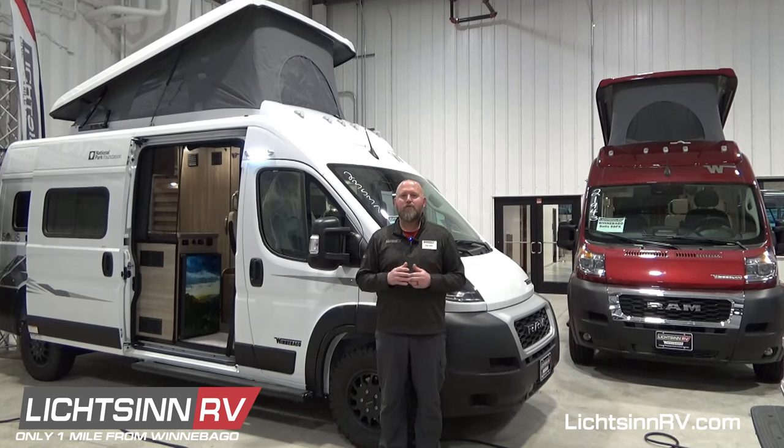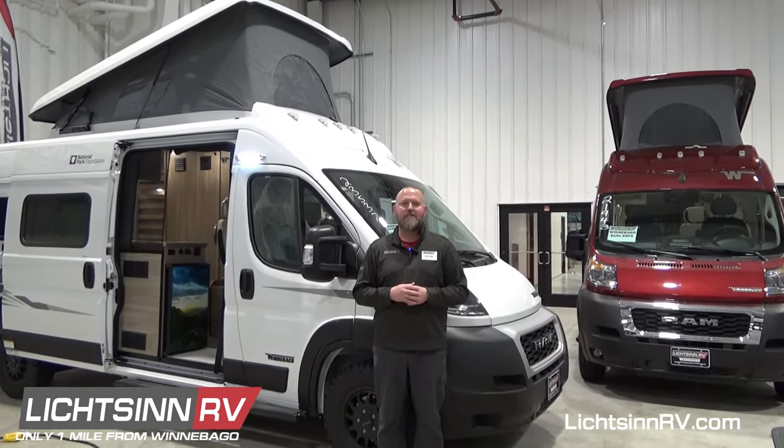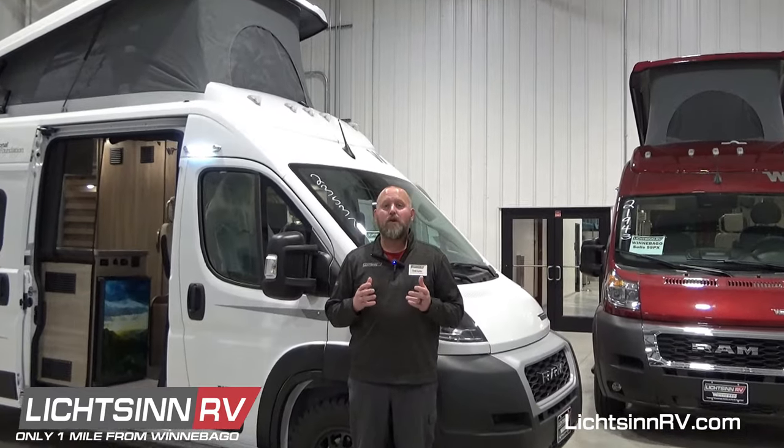You can set up a virtual appointment with myself or any of our other Winnebago factory trained sales consultants, where we will show you the specifics of the RV that you are interested in and answer any of your questions live in the comfort of your own home or office.